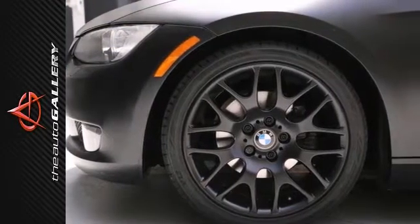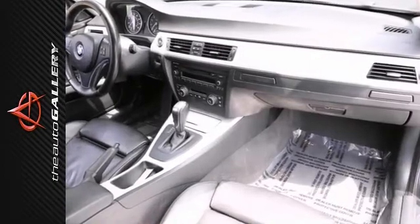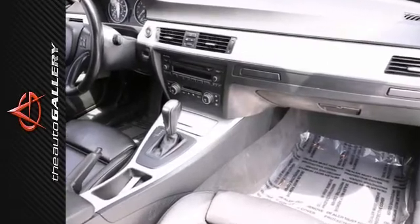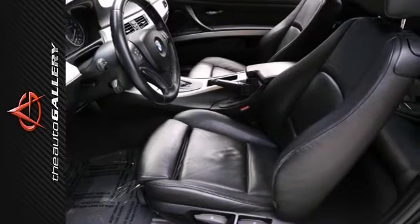Fully deserving of its popularity, the 2007 BMW 3 Series sets the standard for overall driving enjoyment, luxury and refinement in an entry-level luxury car. Still the standard when it comes to perfectly sorted vehicle dynamics.